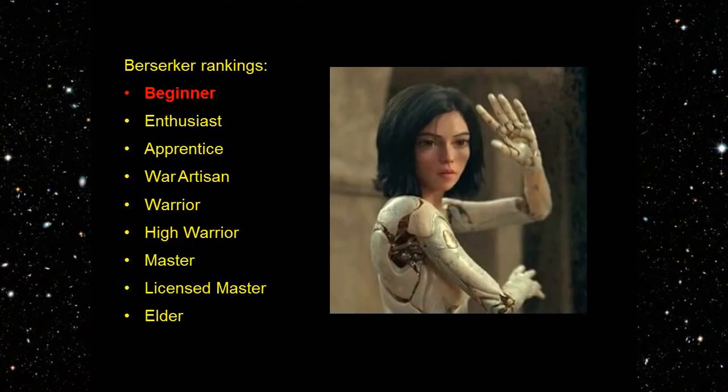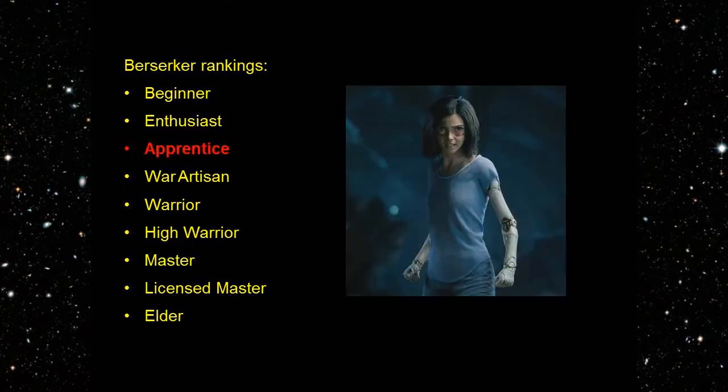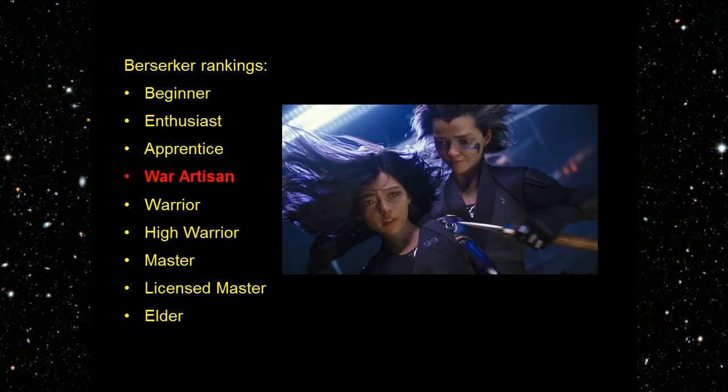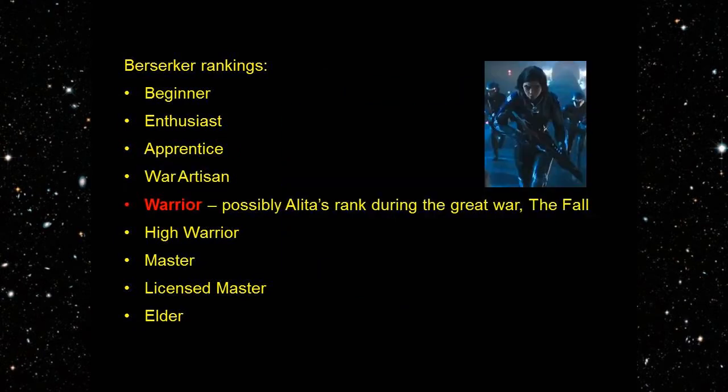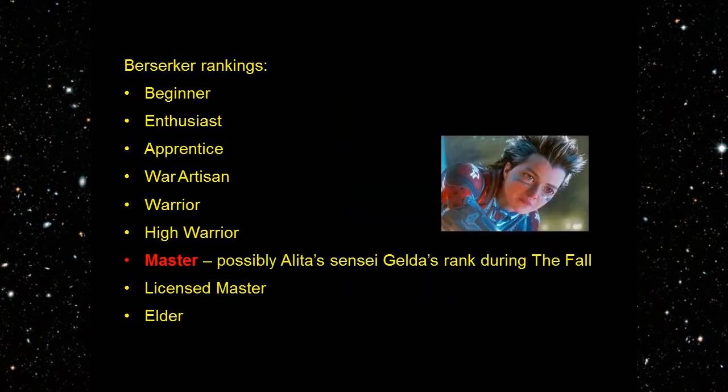First, Beginner. Second, Enthusiast. Third, Apprentice. Fourth, War Artisan. Fifth, Warrior — possibly Alita's rank during the Great War, The Fall. Sixth, High Warrior. Seven, Master — possibly Alita's Sensei Gelda's rank during The Fall.